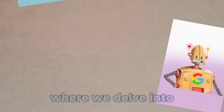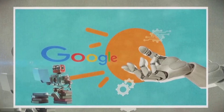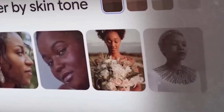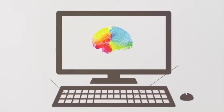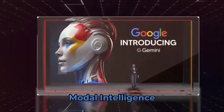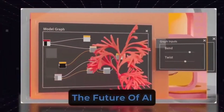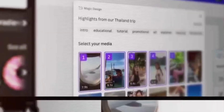Welcome back to our channel, where we delve into the latest advancements in technology and AI. Today we have an incredibly exciting topic to explore: Google's groundbreaking project called Gemini. Get ready to immerse yourself in the world of multimodal intelligence and discover how this revolutionary system is reshaping the future of AI. Let's embark on this incredible journey.